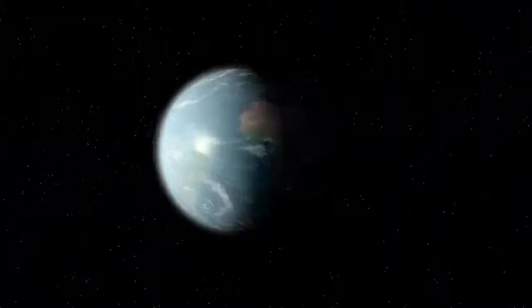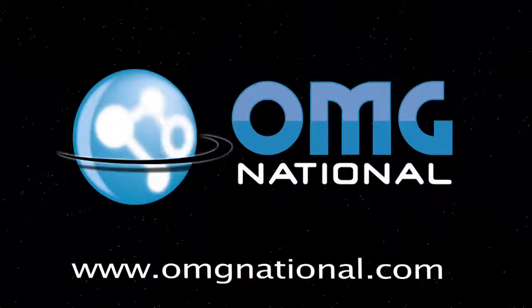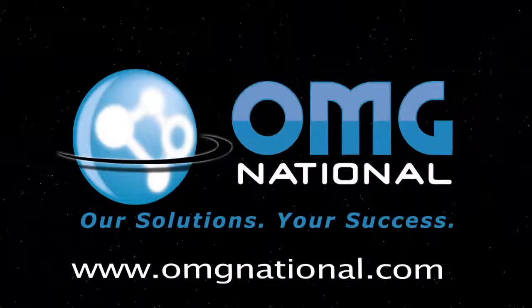Research, production, and distribution by OMG National and its Tile TV division. For a full-service approach to marketing in a self-service world, call, click, or visit OMG National today.